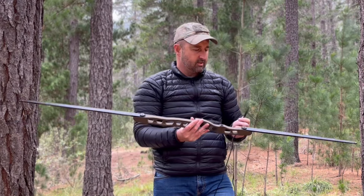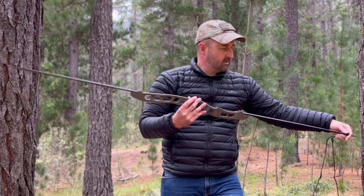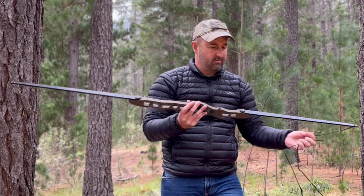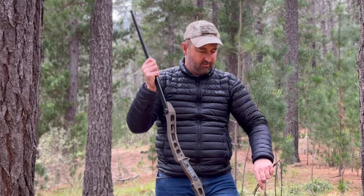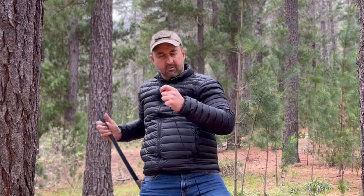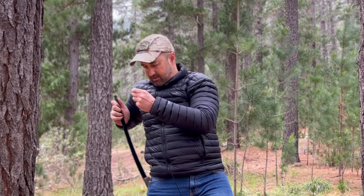Once that's set up, take the small loop on the string, put it into the special groove on the limbs — these limbs come in 40, 45, 50, and 55 pound — and employ the step-through method. Do be careful that when stringing the bow you don't string it backwards, as you could damage the bow that way.